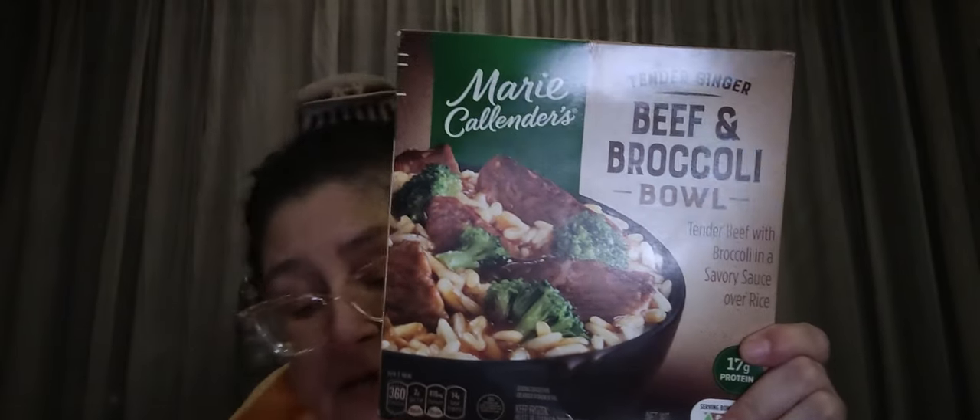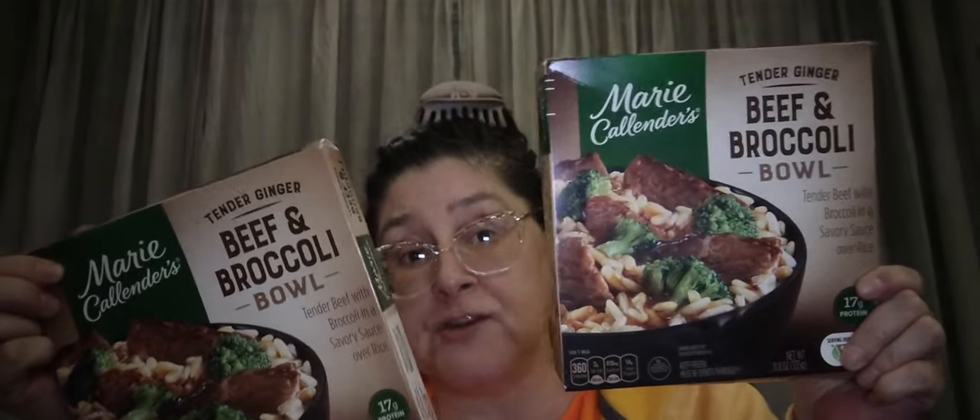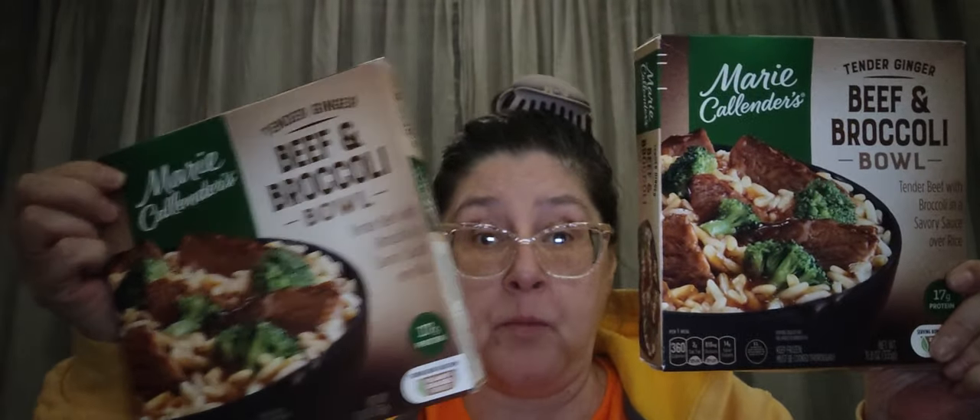Since my husband doesn't like broccoli or cauliflower, I picked up two extra Marie Callender bowls for myself — the tender ginger beef and broccoli bowl, 11.8 ounces, beef with broccoli in a savory sauce over rice. I'll have them for a quick light lunch when I'm home. I'll go back and get more because it's a really good deal right now.